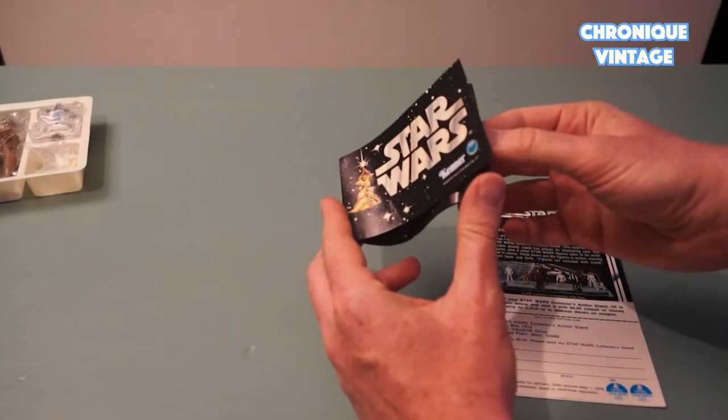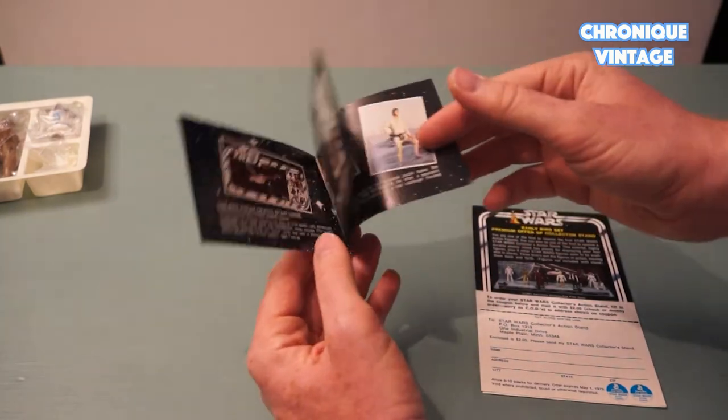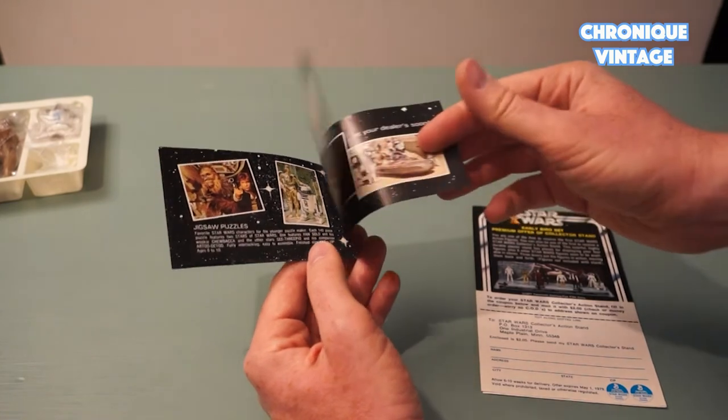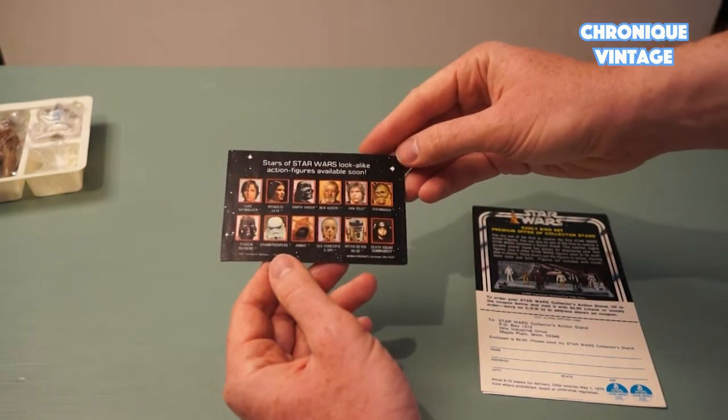Only puzzles, posters, or movie pictures were shown in this catalog. There were no toys or figures pictured, as they were still under pre-production when this booklet was sent for printing.